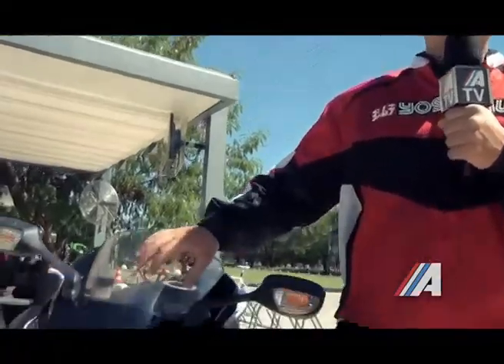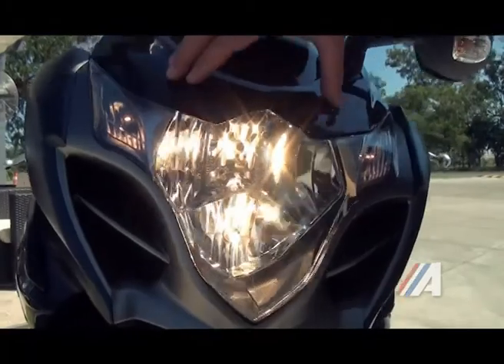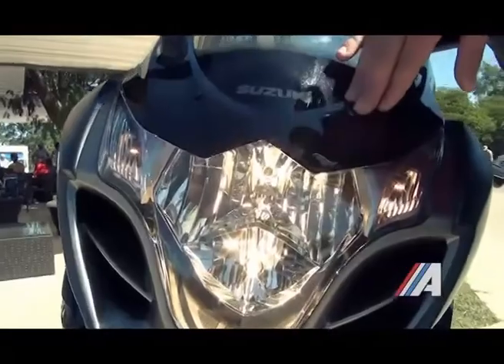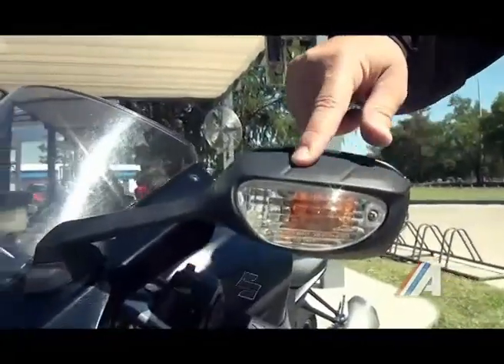En la parte frontal podemos comentar el faro que ocupa gran parte de la delantera de la moto, con el cual cuenta con las dos luces de posición, luz baja y luz alta, y también el señalero que se encuentra incorporado en el espejo retrovisor.